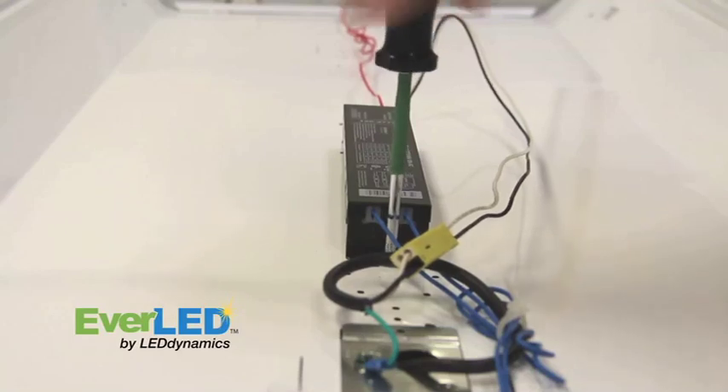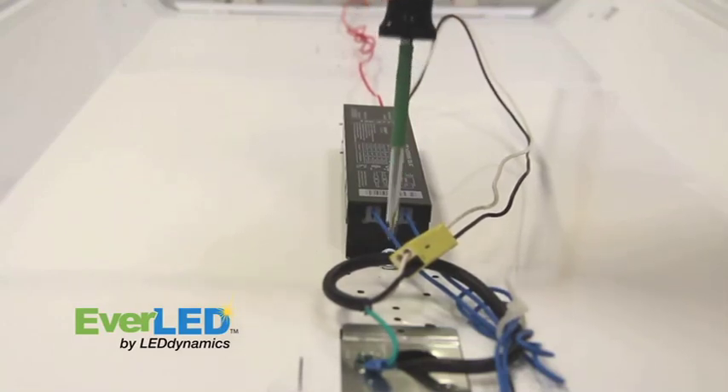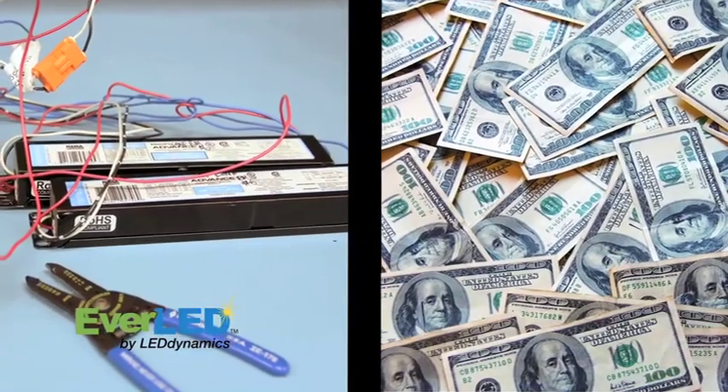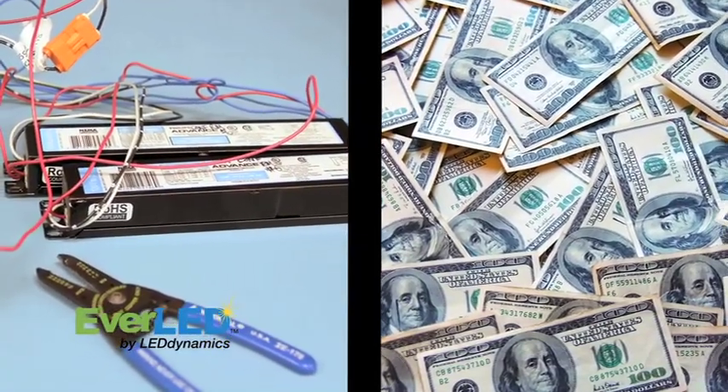Most LED tube replacements require a qualified electrician to disassemble, remove ballasts, and rewire each fixture in your facility. This makes transitioning to the latest lighting technology a complicated and costly measure.